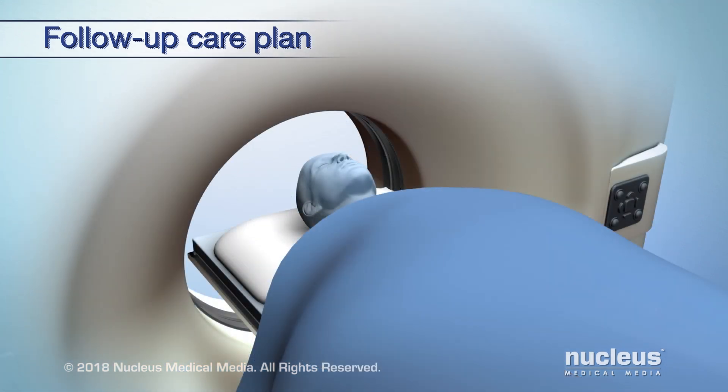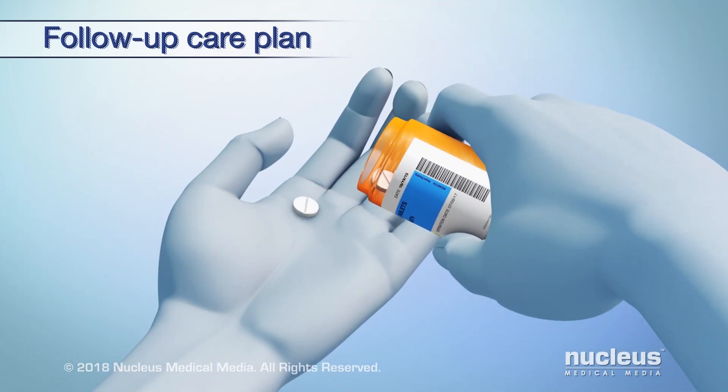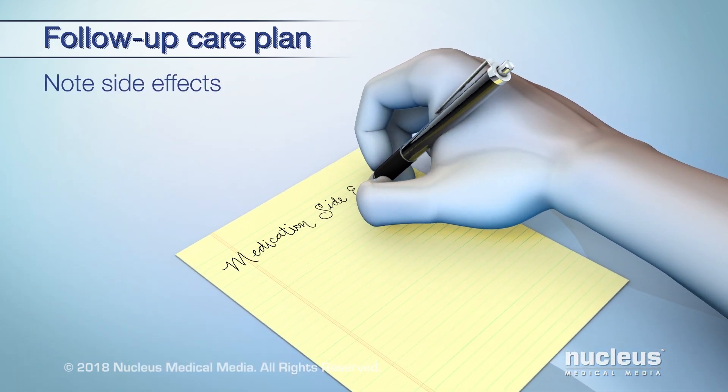Your doctor may order lab tests or imaging tests like MRIs or CT scans to check for cancer. If you are on any medications, continue to take them as prescribed by your doctor. Take note of any side effects and tell your doctor.